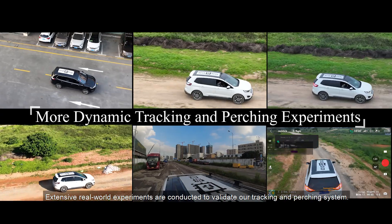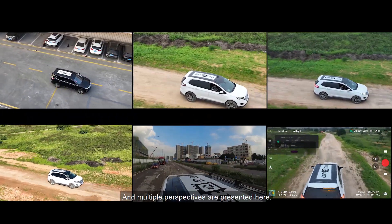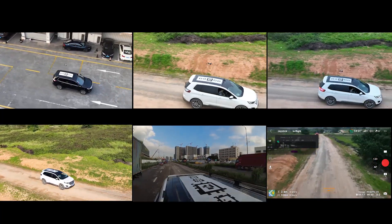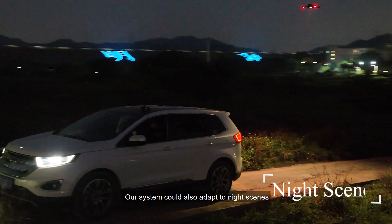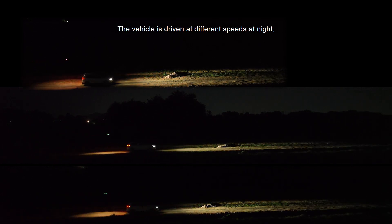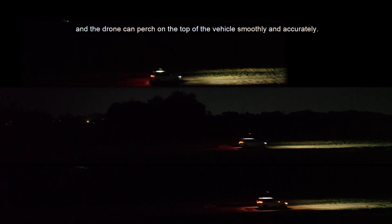Extensive real-world experiments are conducted to validate our tracking and perching system. Our system can also adapt to night scenes owing to the bottom detection camera enabled by the drone spotlight. The vehicle is driven at different speeds at night, and the drone can perch on the top of the vehicle smoothly and accurately.